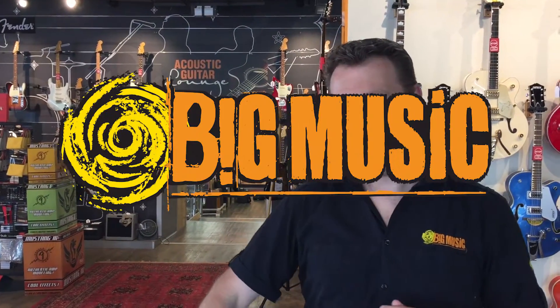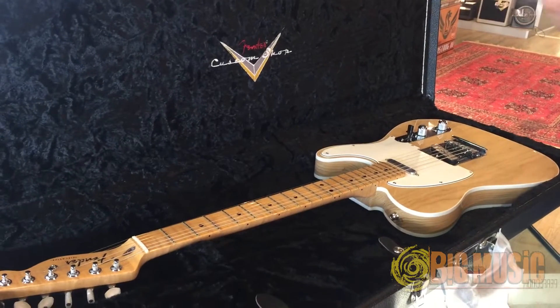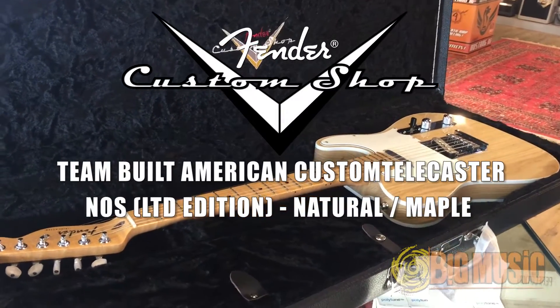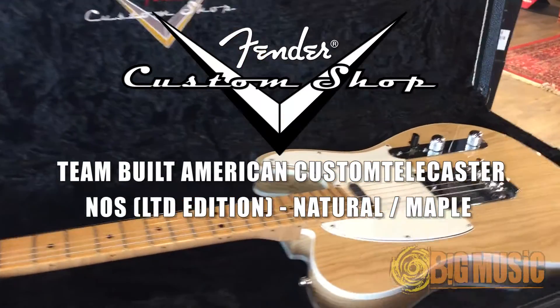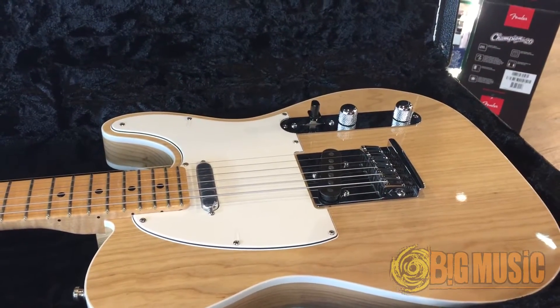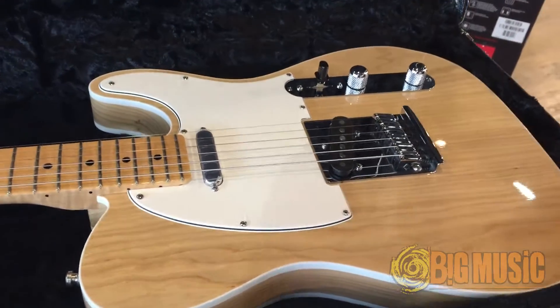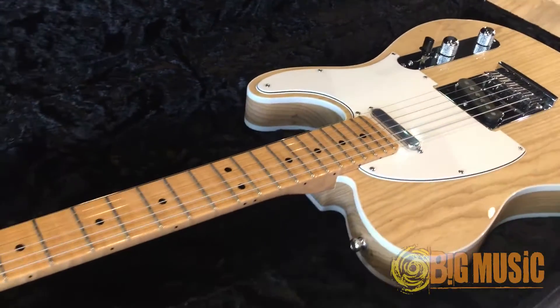Hi, it's Angus Marshall from Big Music, and in the case here we have our Guitar of the Week, and it is a Fender Custom Shop American Telecaster. Now this particular one is a special order from the Custom Shop for us at Big Music, a natural with an ash body, and it's a stunning looking guitar.